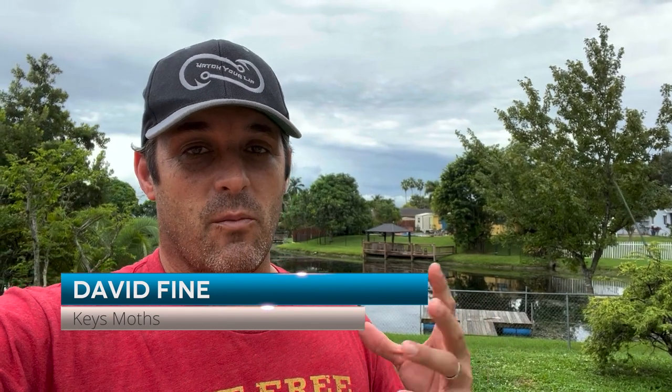Hey guys, David Fine from Keys Moths. We got back from the Florida Keys on our moth surveying trip and Ricky and I found a few really interesting moths. We found Eumorphavitis, which is known obviously. We found a couple really cool things like Phrixus caicus, a sphinx moth that you only see in the southernmost parts of Florida. But guys, there are a few things that we saw that in 20 years I've never seen.